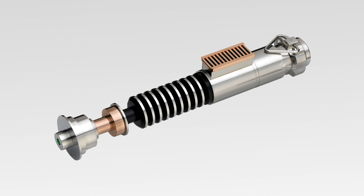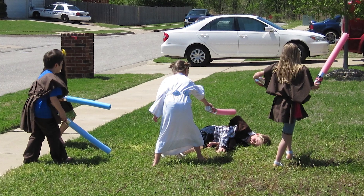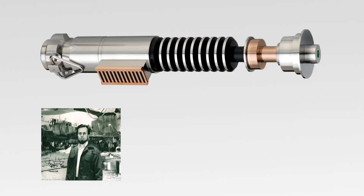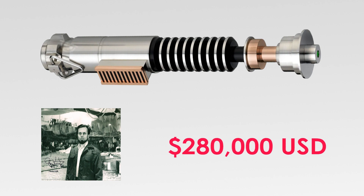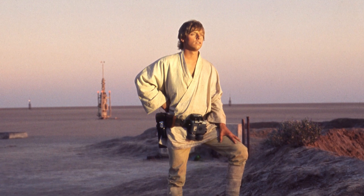And at one point, this legendary sword was on sale to the public. So how much would it cost you to have the most authentic lightsaber battle ever? Well, in 2008, this prop, belonging to producer Gary Kurtz, sold upwards of $280,000, which isn't too shabby at all for a farm boy from Tatooine.